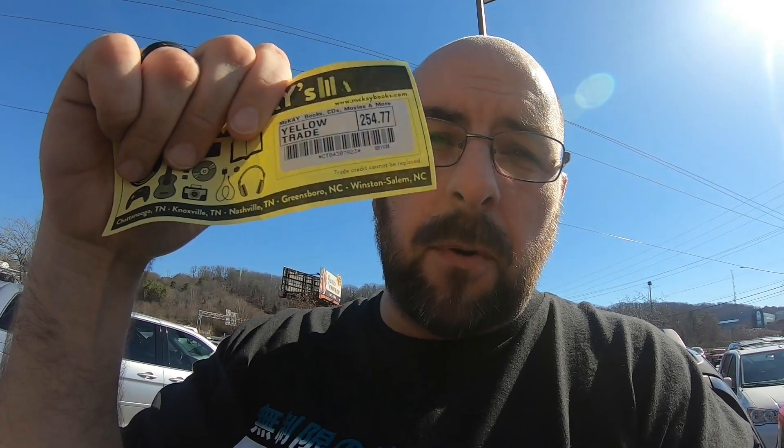What's going on, all my cheesy friends out there in YouTube world! Today is a little different video. As you can see behind me, we're at McKay's, one of my favorite places to source. We have a whopping — one would dare say Burger King-sized — trade credit of $254.77. I thought it would be a fun video to see how much profit I can pull out of this store in a three-hour allotted time period.